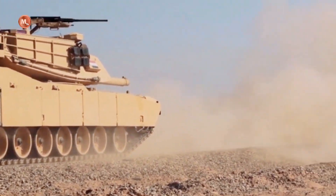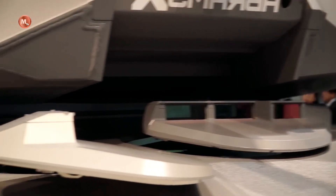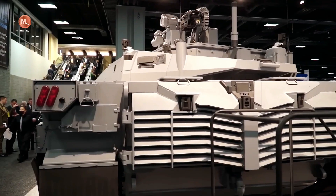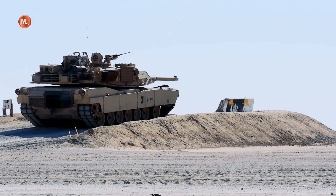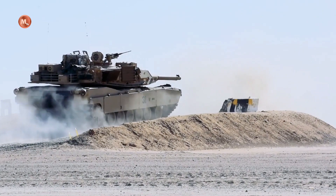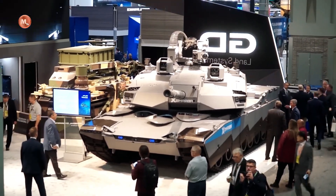The Abrams tank, which is known as one of the main battle tanks of the United States, has undergone a significant update with the presence of the latest variant known as the Abrams X. The Abrams X is the result of development and modernization efforts aimed at increasing the battle capabilities and endurance of the tank.